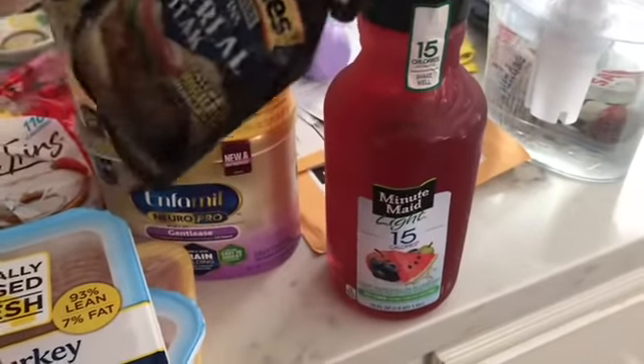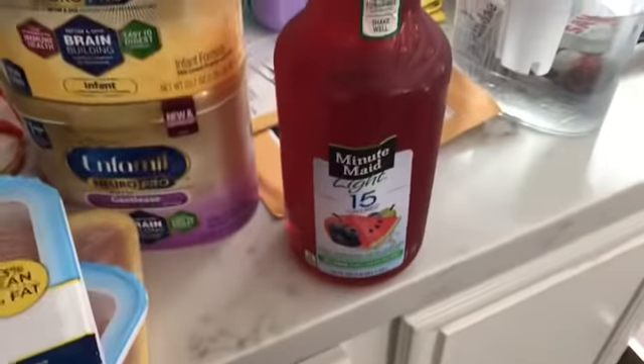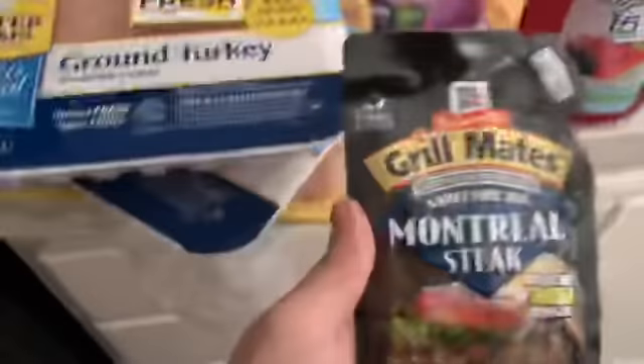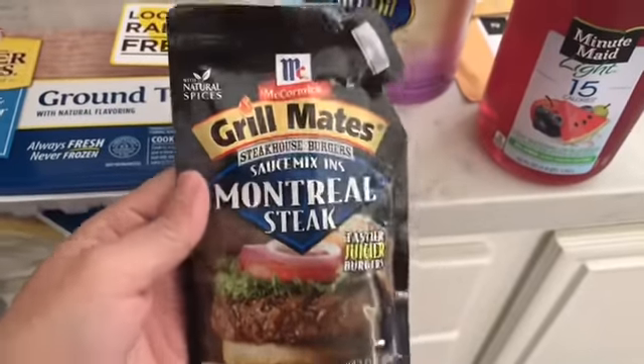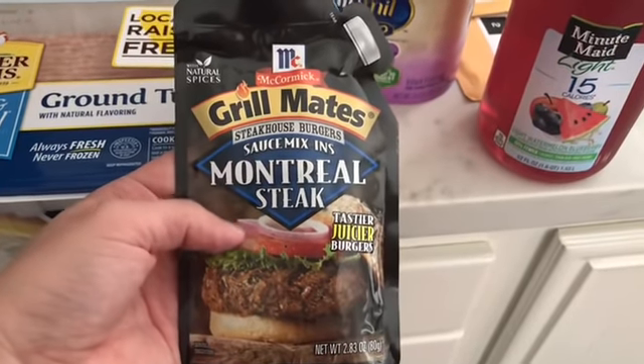This is a repeat buy for me — the Minute Maid light watermelon blueberry juice. I picked this up because I really liked it. And then to go with the turkey burgers, I got the Grillmates Montreal Steak seasoning.